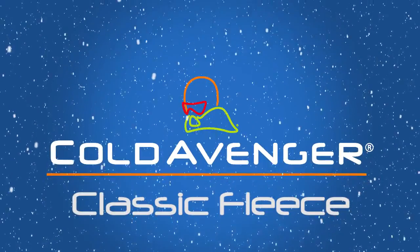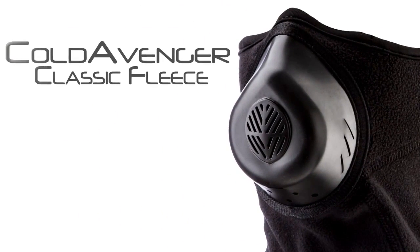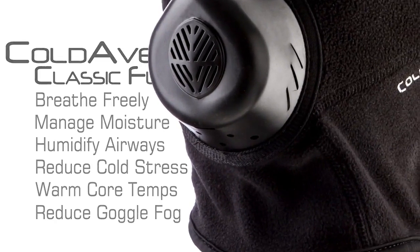Introducing the Cold Avenger Classic Fleece Cold Weather Face Mask. The Cold Avenger allows you to breathe freely, manage moisture, humidify airways, reduce cold stress, warm core temps, and reduce goggle fog.